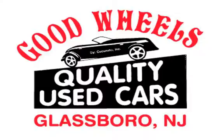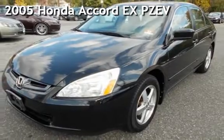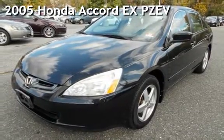Welcome to Good Wheels, a family owned and operated dealership serving the South Jersey area since 1988. We have what you are looking for. Check out this pre-owned 2005 Honda Accord EX partial zero emission vehicle.